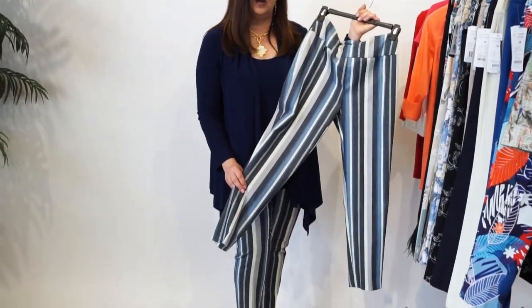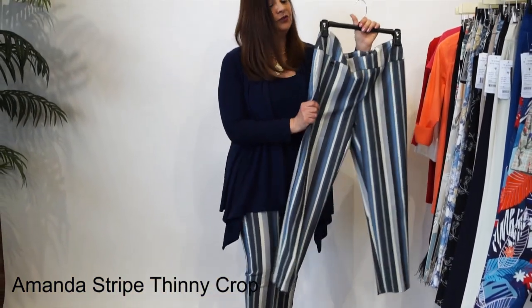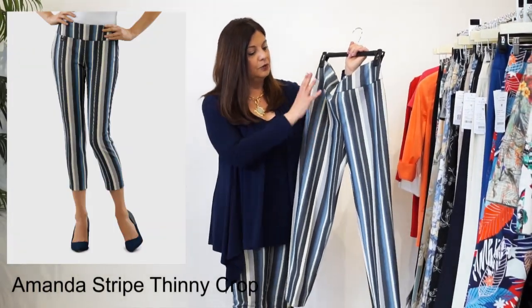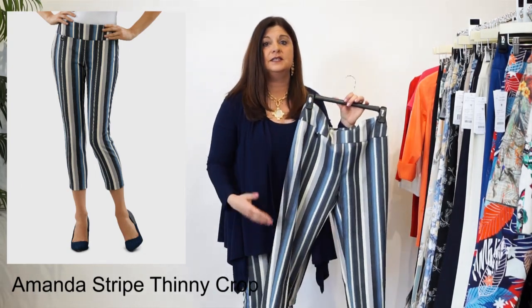And that is fabulous because I don't know about you, but I don't have very many times that I can find an actual cropped pant. I really love to be able to show off my sandals when I'm wearing it, and this does that. So this is a great pant. It's 25 inches. It has a beautiful striping pattern on it. What I love about these is the fit - just because it's Thinny Crop,